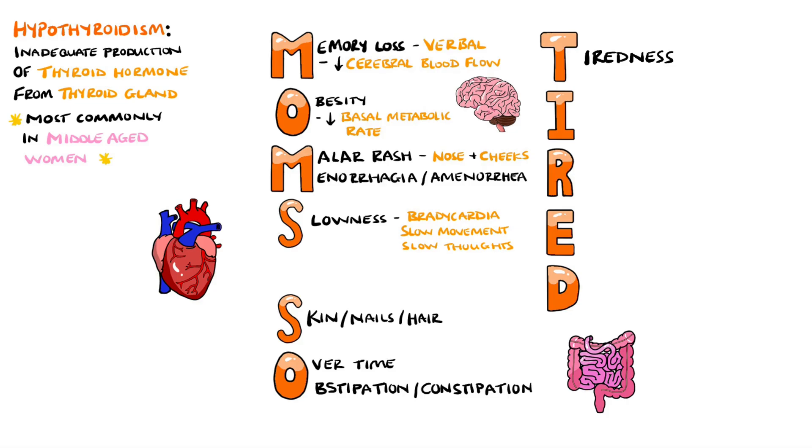T is for tiredness, which includes lethargy, and this ties in with the slow physical and mental manifestations. I is to help us remember intolerance to cold, and this is because with a lack of thyroid hormone, there is a lower amount of energy being released and utilised in order to regulate body temperature.